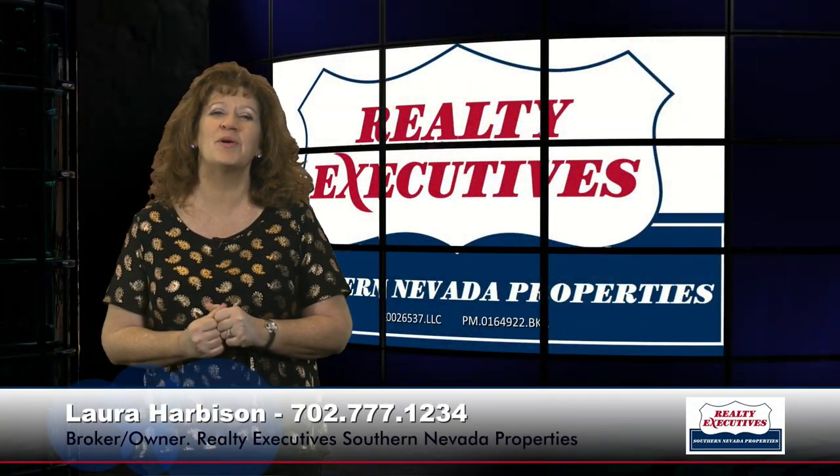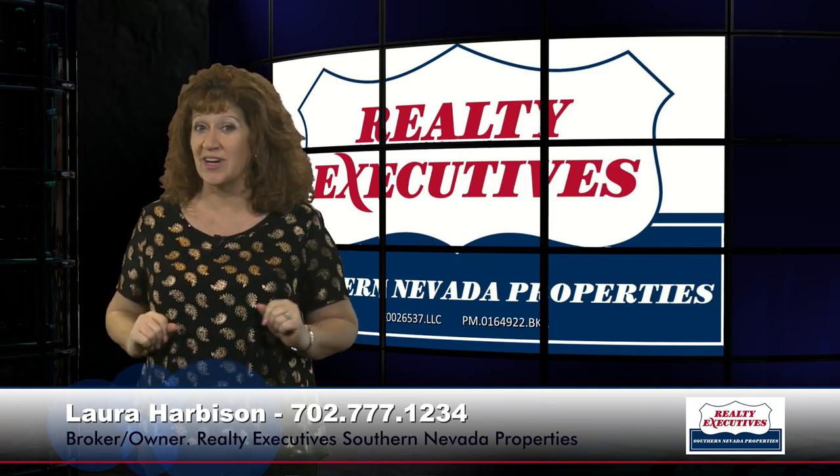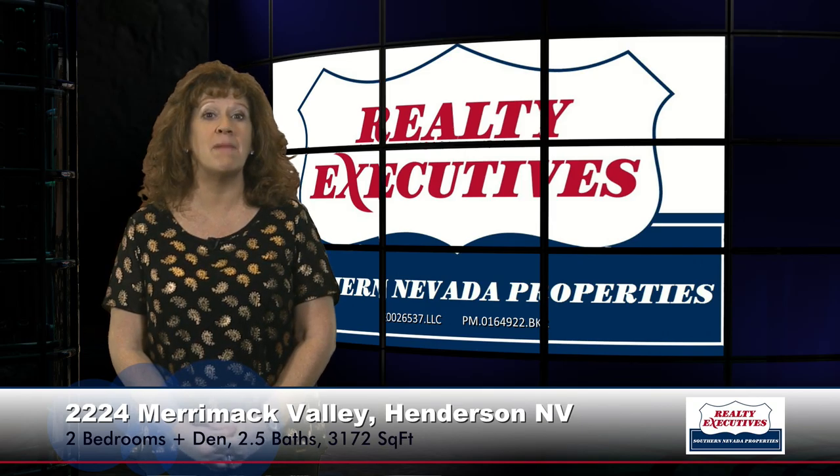Hi, I'm Laura Harbison, broker-owner of Realty Executive Southern Nevada Properties, and this is your executive tour. Today I'm here at 2224 Merrimack Valley in Sun City Anthem, which is a 55-plus age-restricted community in Henderson, Nevada.